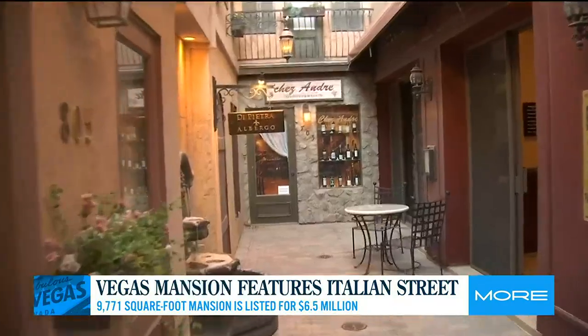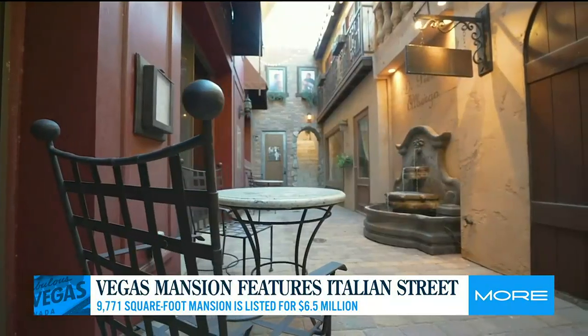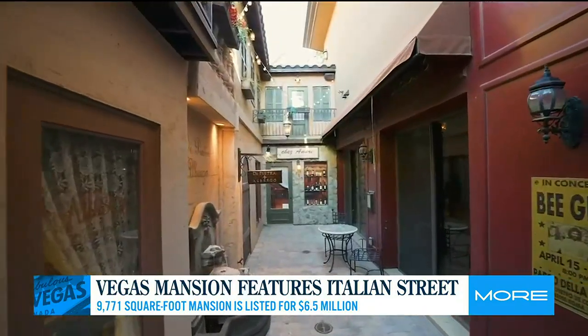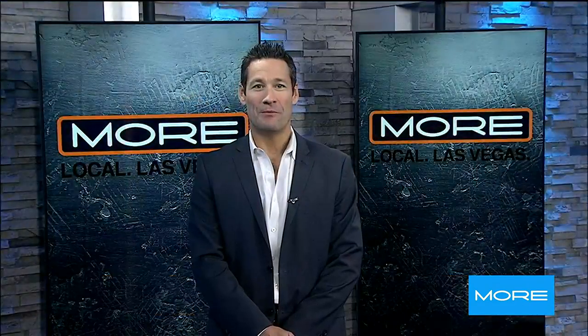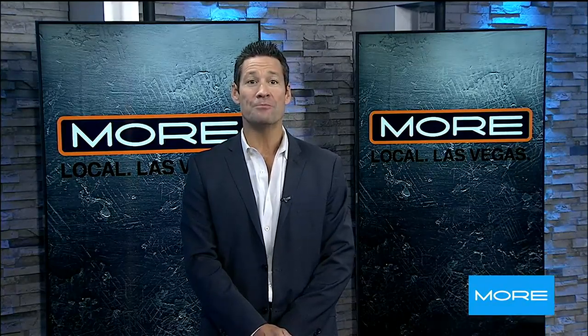I believe someone's going to love the idea of walking into their basement after a long day at work and transporting themselves into Italy. A beautiful homage to Italy right here in Las Vegas. For more information, visit msluxuryhomes.com.